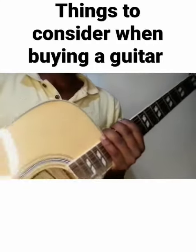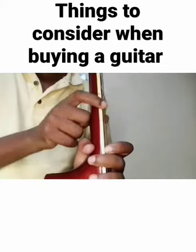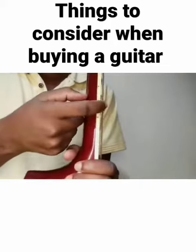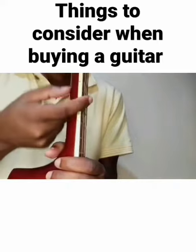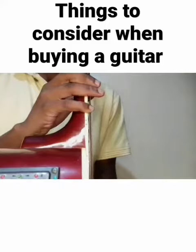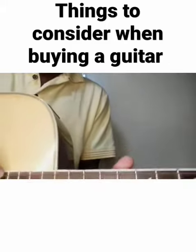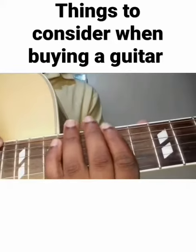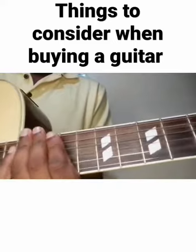Things to consider when buying a guitar: number one, the strings should not be too far from the fretboard. If they are, that means the strings have not been adjusted properly near the fingerboard or fretboard.